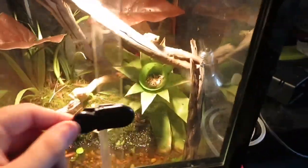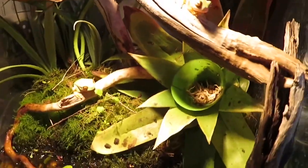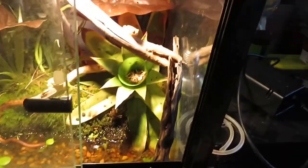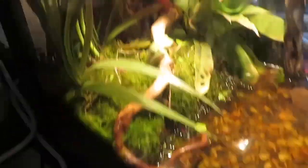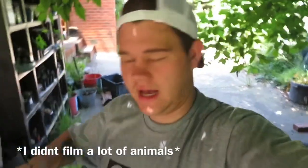Over here we have my red-eyed green tree frog enclosure. You can see one there, one there, and one up there — three of them total. Nothing too special: we have some frog beet growing, some Sylvania, grasses, live moss, and a bromeliad and another fake plant. That is them and their enclosure.